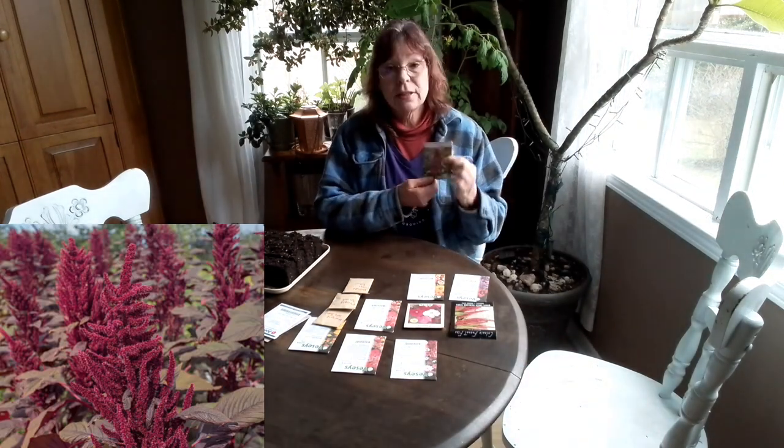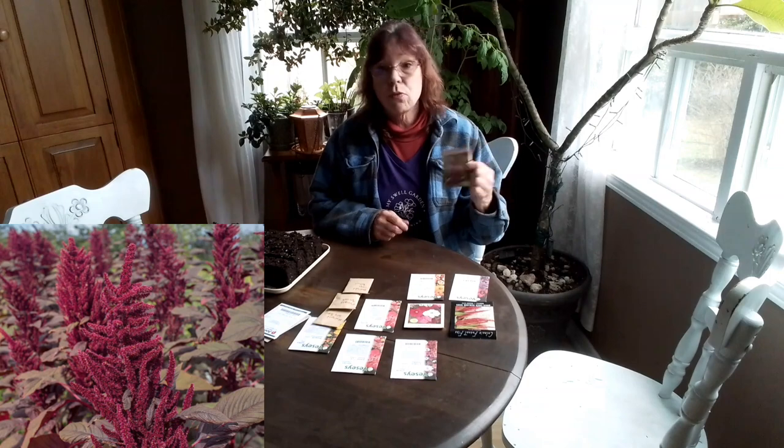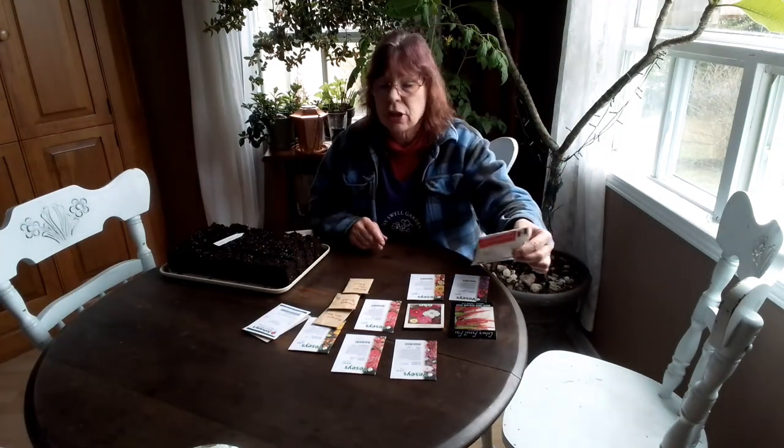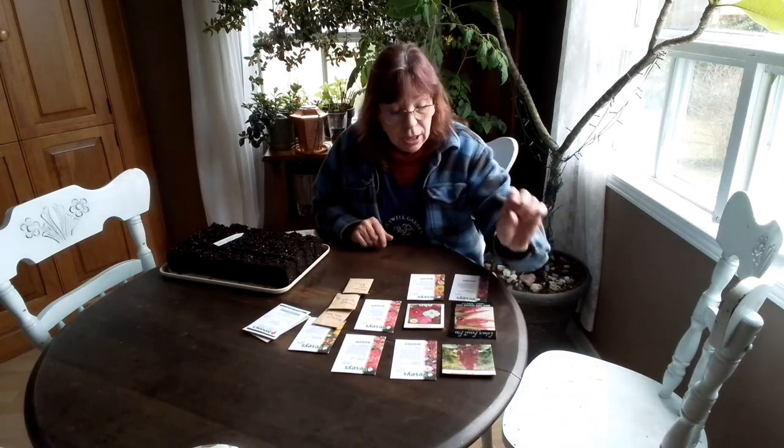Amaranth Red Garnet — this is such a beautiful show of red in the garden. The leaves are red, the flowers are red. It's just gorgeous. Tall, beautiful. Lots of that.